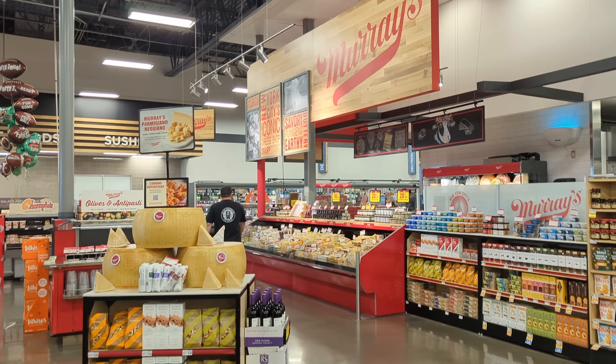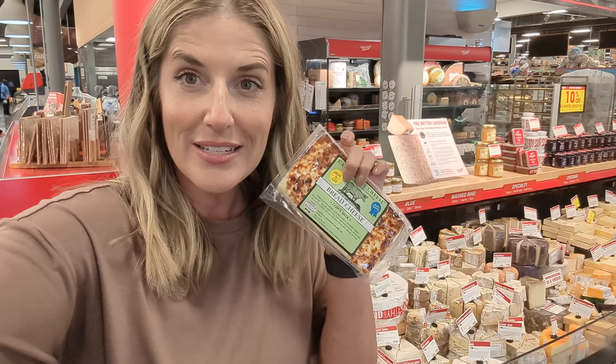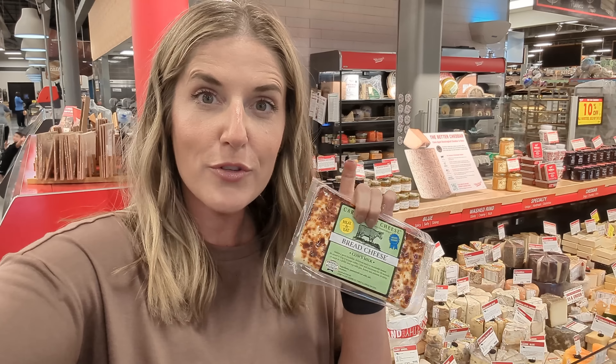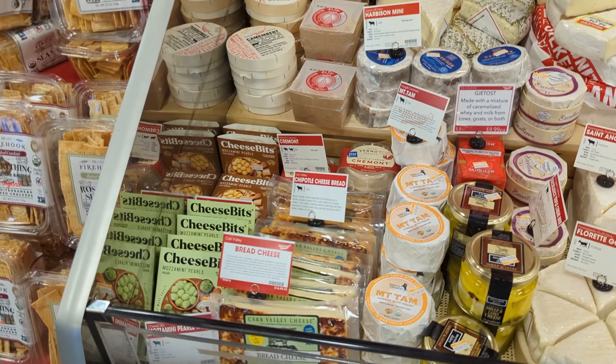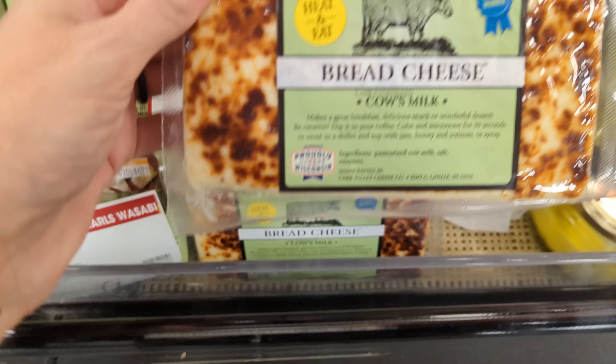A lot of the different cuts I get varies week over week based on what's on sale. If the Kroger store you go to has one of these extra large fancy cheese sections, there are so many awesome things. My favorite is the Car Valley brand of bread cheese — it's the only one I can find in store at these Kroger locations. I cut it in slices, fry it in a skillet with butter, and it's like the most unbelievable treat you can imagine. They also have a chipotle version which Chris really loves.